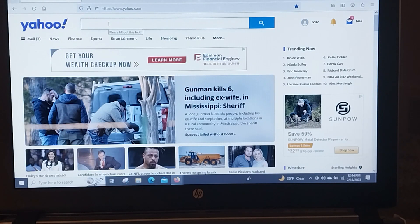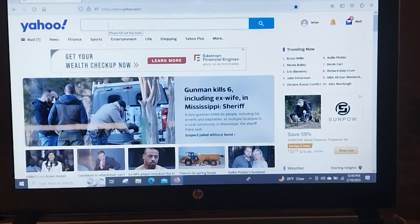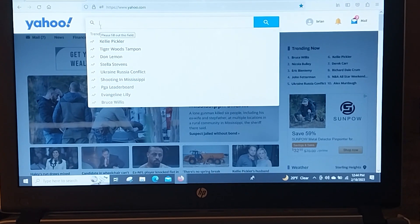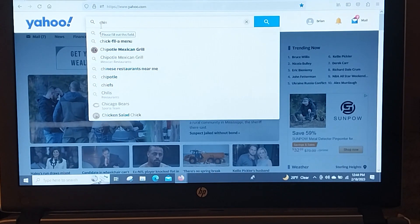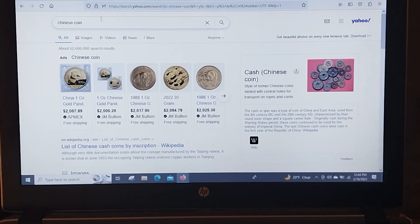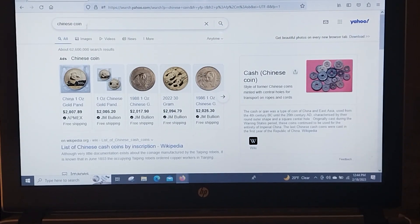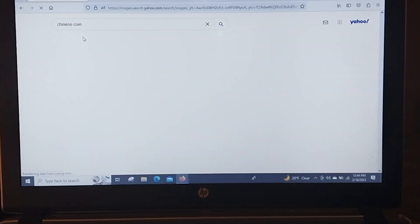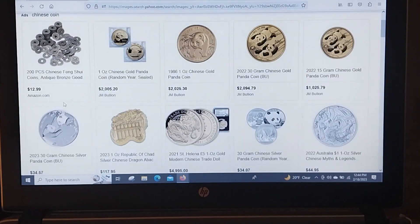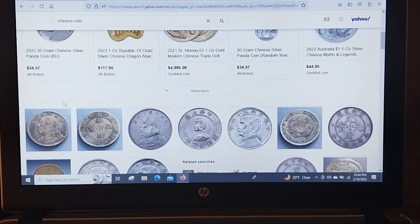Now this is the way I do it — I'm sure there are other ways but this is how I like to do it. Someone said maybe it's a Chinese coin, let's find out. I always go to Yahoo Images to help me with this. So I type in 'Chinese coin' and go over to Images.